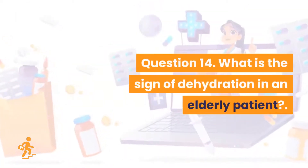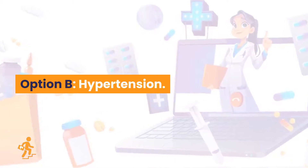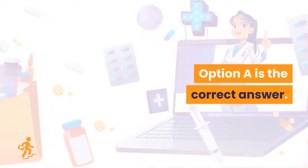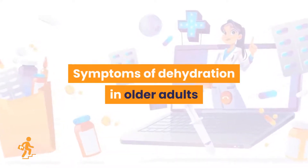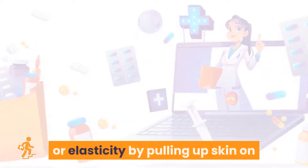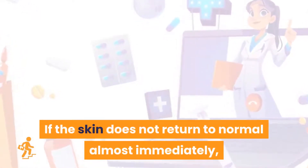Question 14. What is the sign of dehydration in an elderly patient? Option A: Diminished skin turgor. Option B: Hypertension. Option C: Anxiety attacks. Option D: Pyrexia. Option A is the correct answer: diminished skin turgor. Symptoms of dehydration in older adults may sometimes be difficult to recognize. If an elderly person may be dehydrated, you can check for a decrease in skin turgor or elasticity by pulling up skin on the back of the hand for a few seconds. If the skin does not return to normal almost immediately, it could be a sign of dehydration.